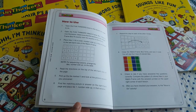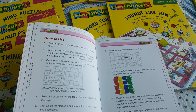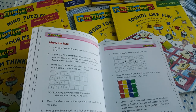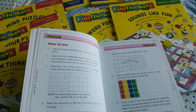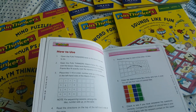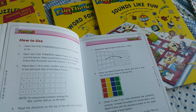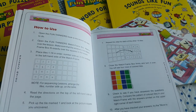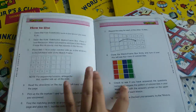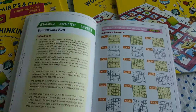A lot of experts have recommended Fun Thinkers for children, and I personally love it. I love the concept, the way they've taken everything and put it into these books, and the way they've categorized it as levels 1, 2, and 3 — which is exactly how a child would also progress.